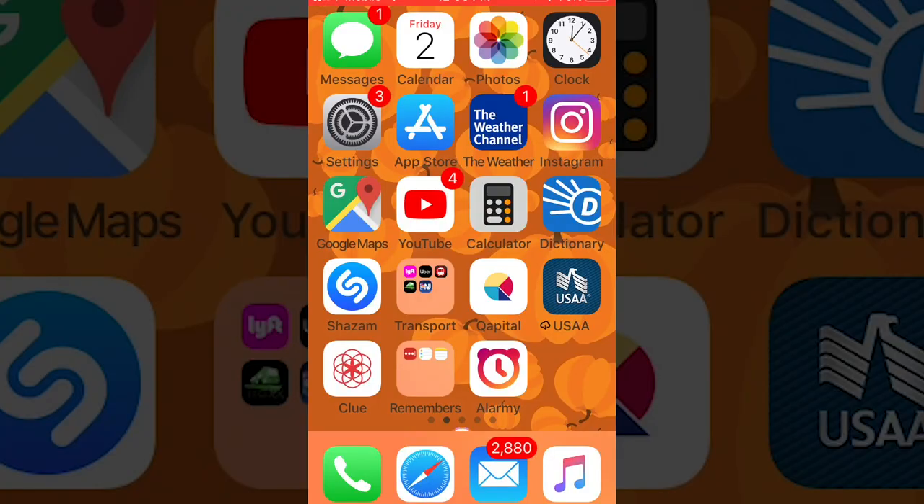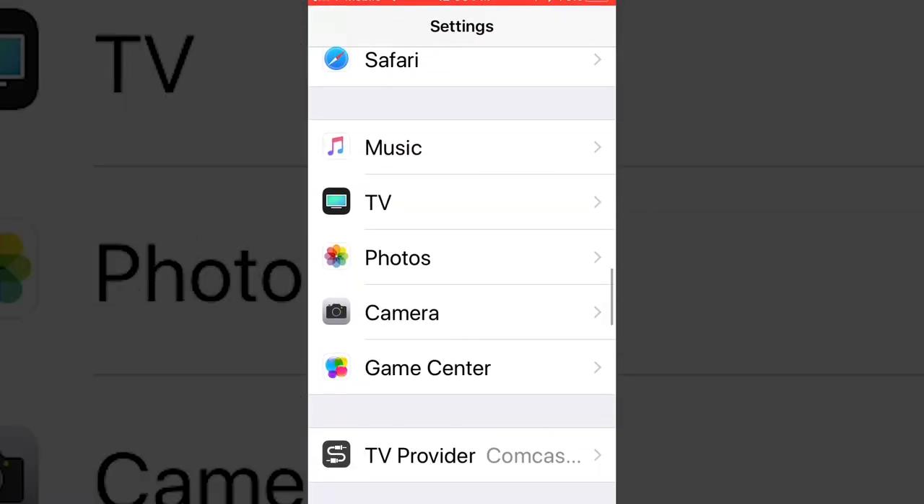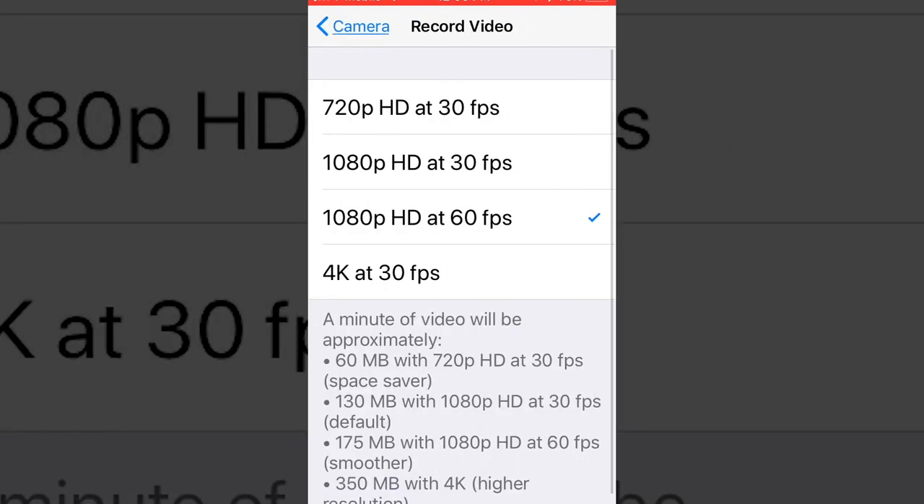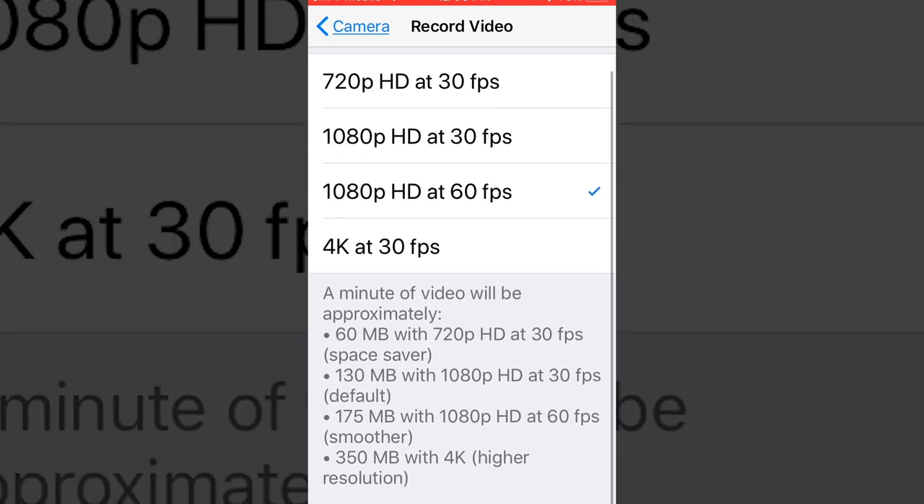In order to change this — and if you don't have an iPhone, I'm sure you can find similar settings on your phone as well — basically what you do is go into Settings, scroll all the way down to Camera, and then you should see it says Record Video. Just tap on that and it shows you the different options you can select. And if you scroll below, it also tells you how much space each one takes up.